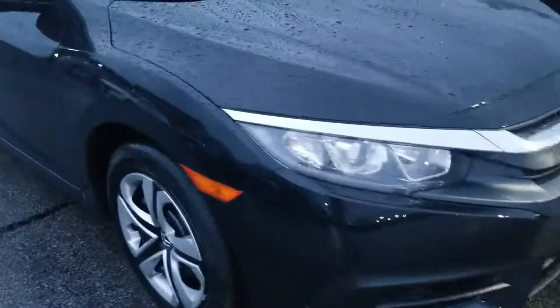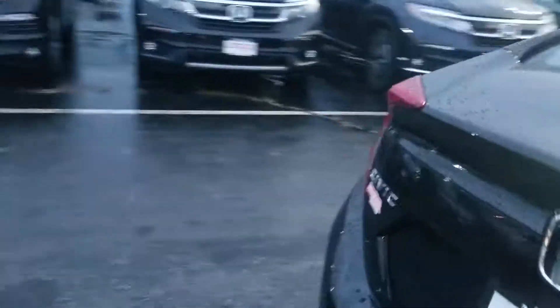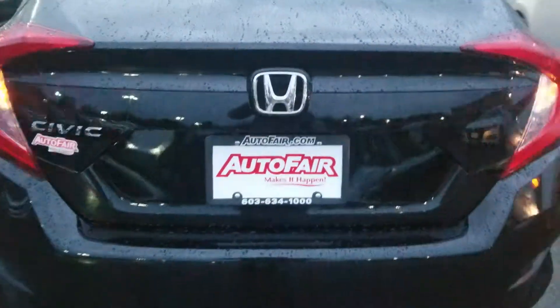It's got LED daytime running lights. In the rear here you'll see there's plenty of space for back passengers. You'll also see in the trunk that there's plenty of cargo space. This thing also has the backup camera.